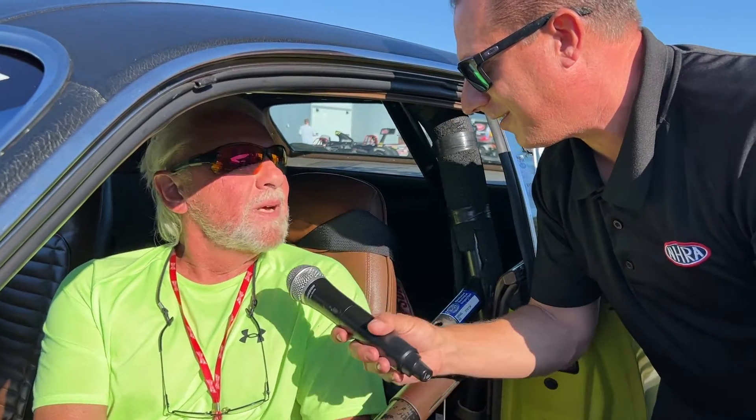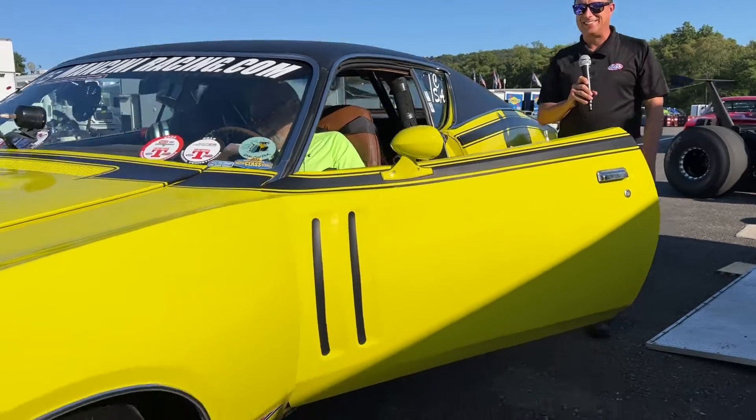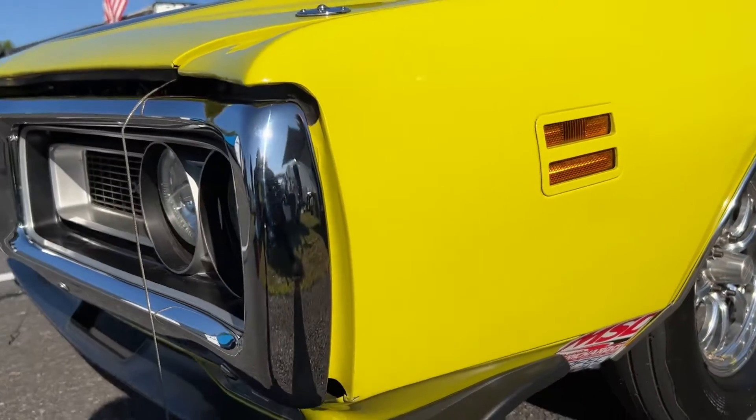Nick, thank you for sharing your car with us. Thanks, Joe. And that is why you come out into the pits here at the NHRA — it doesn't get better than this.